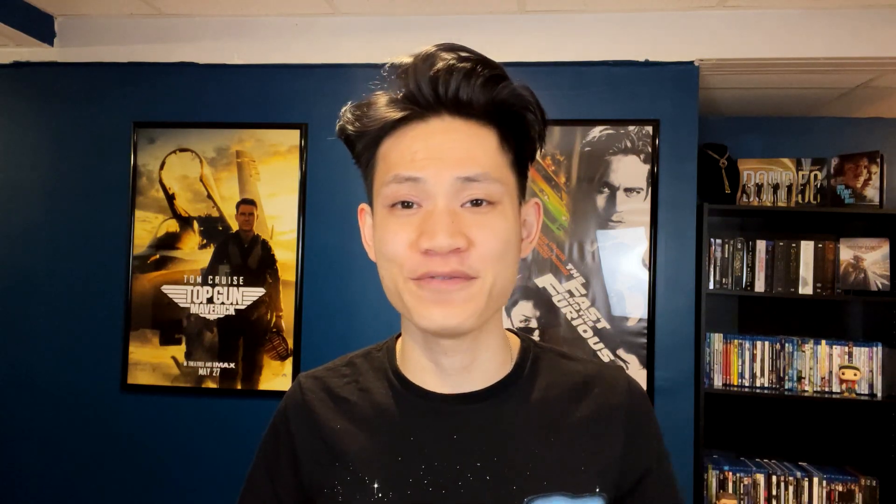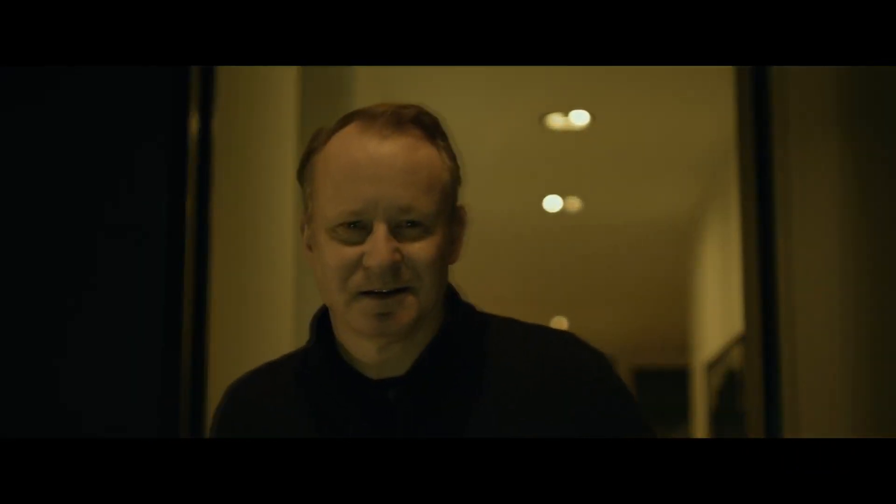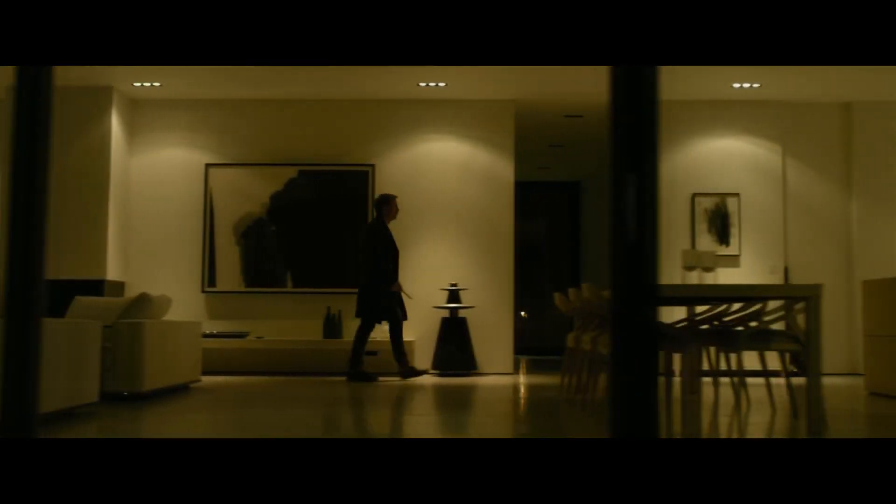Next up on the list we have The Girl with the Dragon Tattoo, directed by David Fincher, starring Daniel Craig and Rooney Mara. I'll say right off the bat that this is the best packaging of a blu-ray I've ever owned — it looks so cool with Rooney Mara, Daniel Craig, and the discs themselves. I've already talked about this movie many times on my channel saying it's a visual masterpiece, crafted to perfection. The shots, the sound, and the soundtrack are all outstanding.